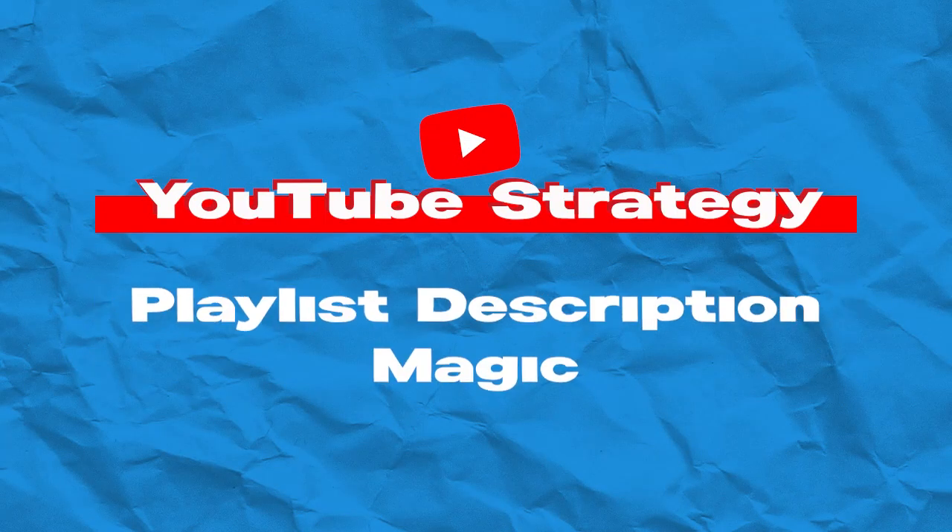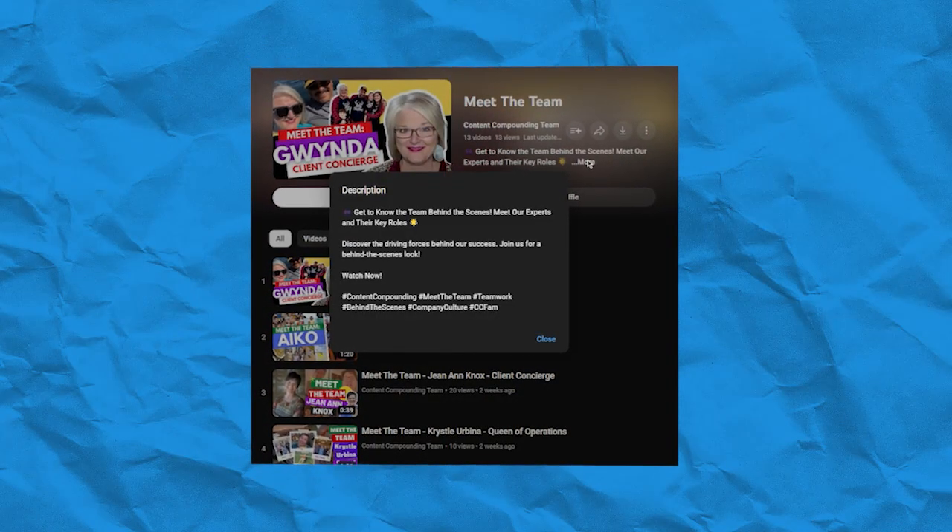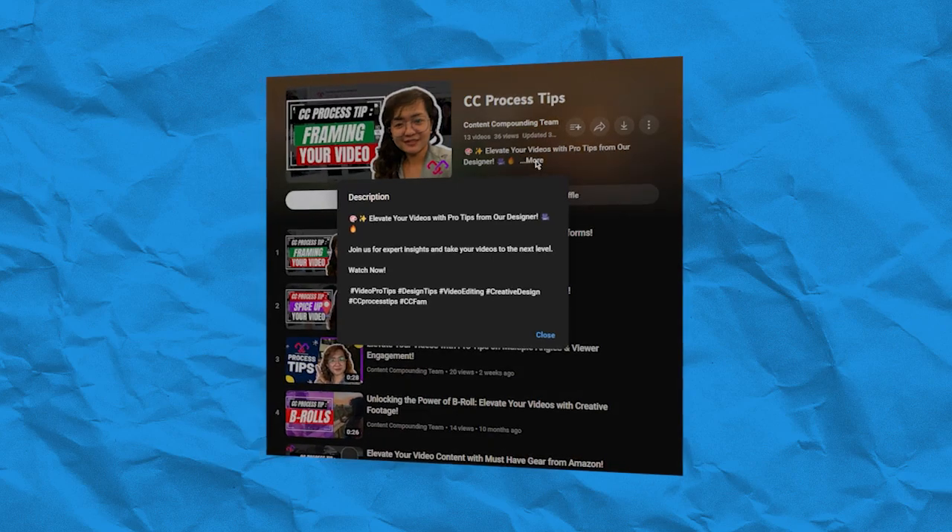Playlist description magic. Don't forget the playlist description — craft a unique and compelling one. Use this space to provide a sneak peek of what viewers can expect from the series, and sprinkle in those relevant keywords.